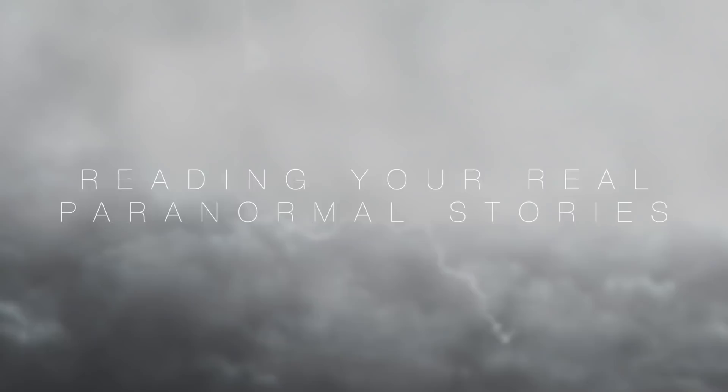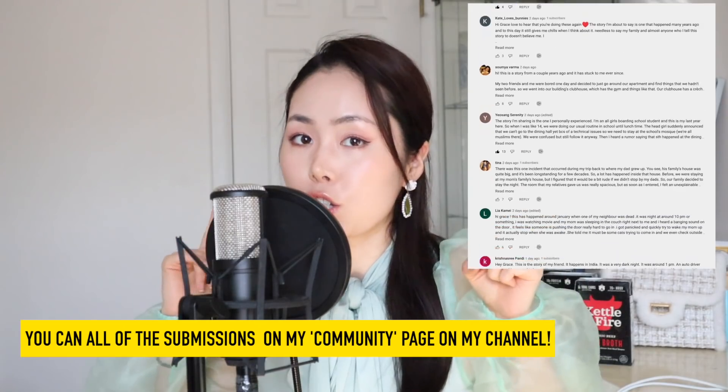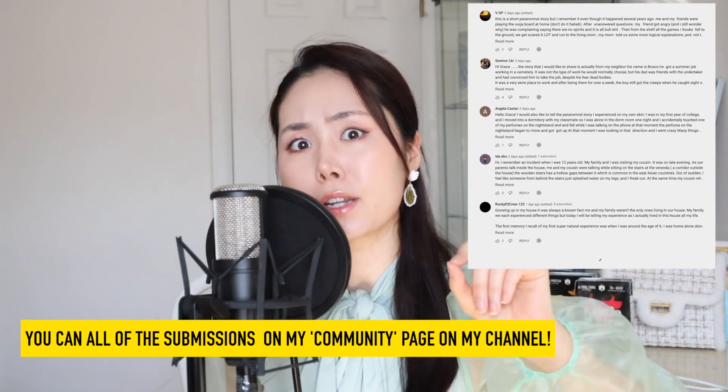Hello guys and welcome back to another episode of reading your real paranormal unexplainable stories. These are real stories that my fans, my subscribers, that you guys have submitted to me. This time around so many of you guys had such great stories — I was reading through all of them for hours, but there are crazy stories, so buckle up, you guys will love this episode.